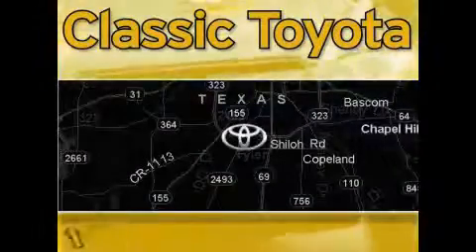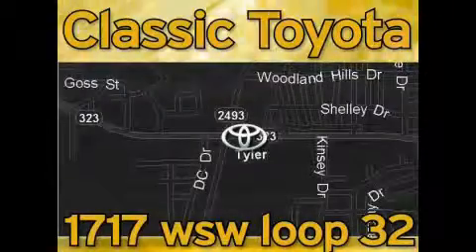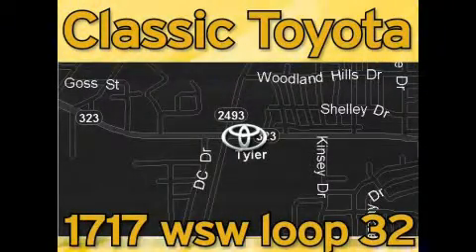Elastic Toyota is located at the intersection of Old Jacksonville and Loop 323, across from the Brookshires Warehouse and Home Depot. Our goal is to exceed all of your expectations, and to ensure that you'll return for future visits.